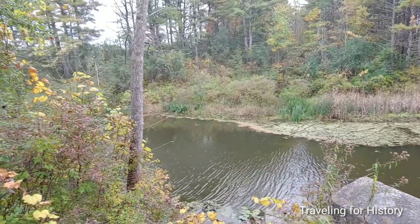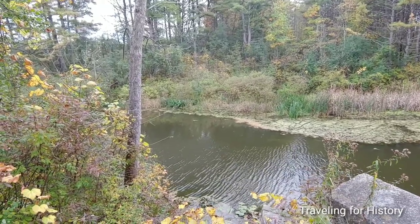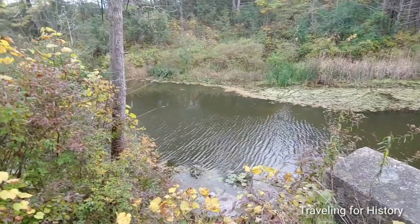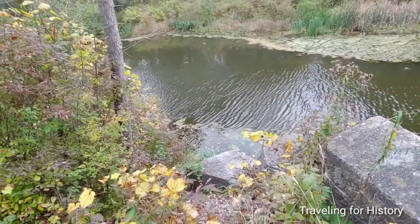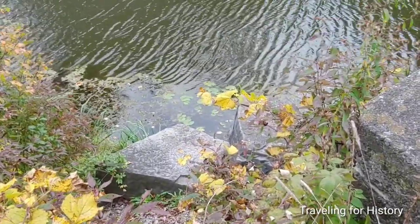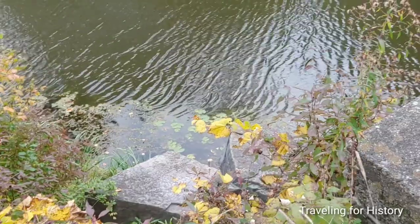I'm here with a friend today, and she was pointing out these lily pads — first time either of us has ever seen them in the wild. We can actually see them right here. Let me zoom in with my handy-dandy pointer. Those right there — lily pads! How cool is that?